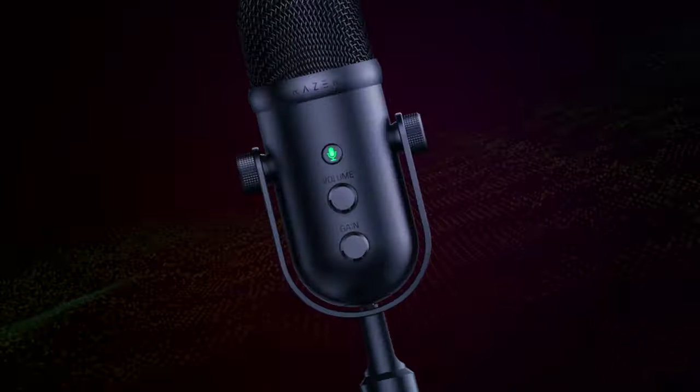The all new Siren V2X and V2 Pro now come with crystal clear vocals, perfect for your audience, as well as a super cardioid pickup pattern for greater voice isolation.